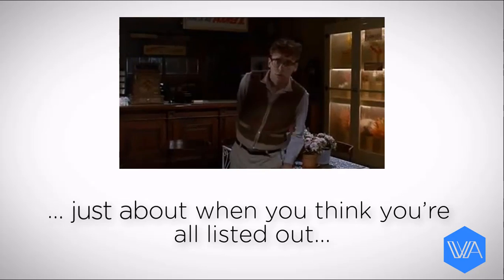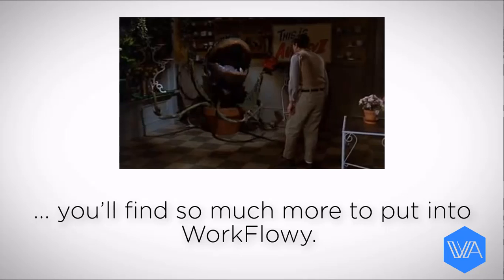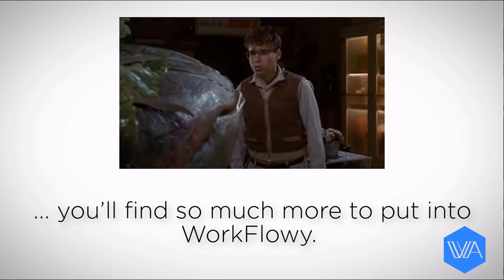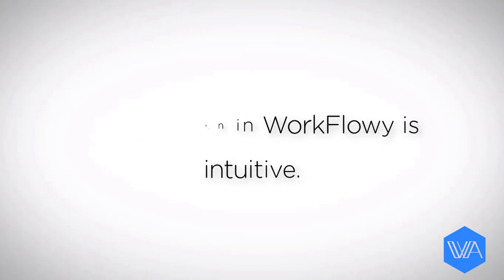Cause if you feed me, Seymour, I can grow up big and strong. You eat blood, Audrey too! How am I supposed to keep on feeding you? As your one Zoomable document grows, you'll need to come up with better ways of organizing everything.